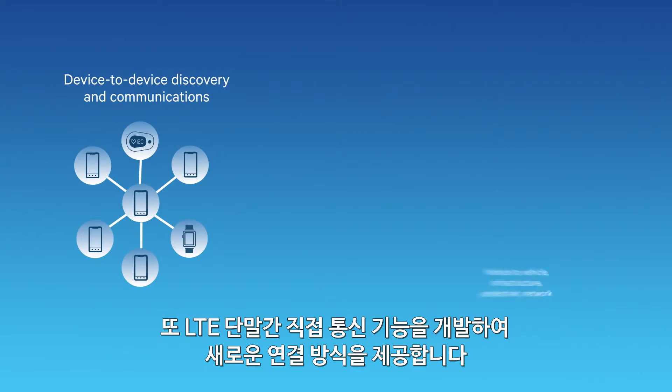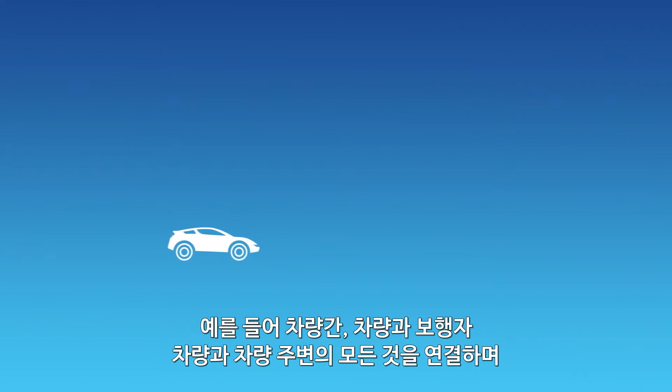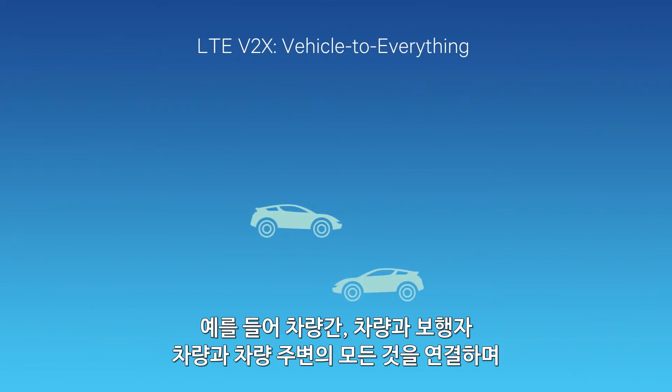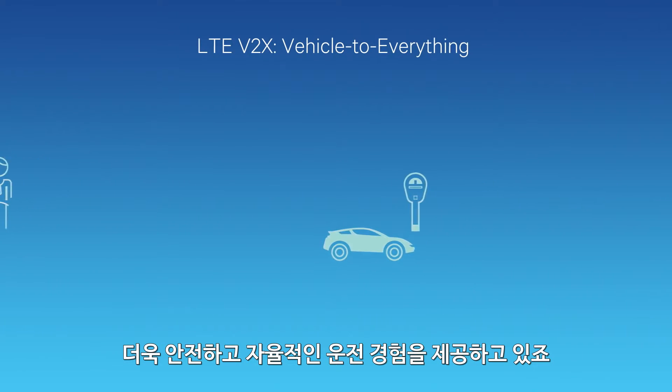We're bringing new ways to connect too, as we evolve LTE device-to-device capabilities for new use cases, such as creating safer, more autonomous driving experiences by connecting cars to each other, to pedestrians, and to everything around them.